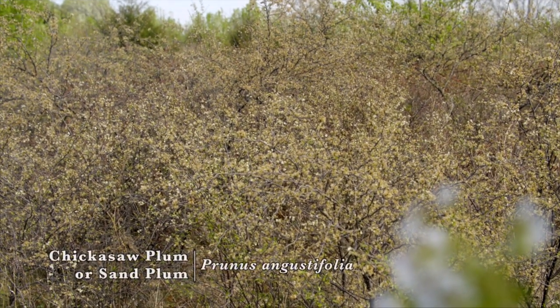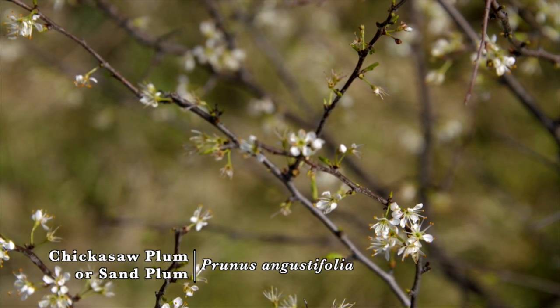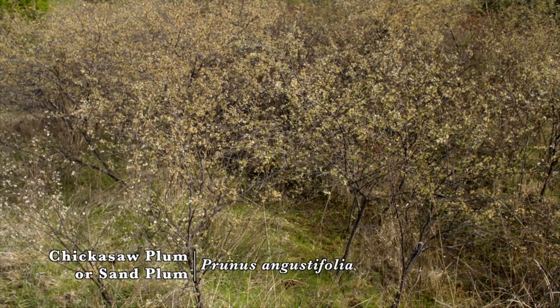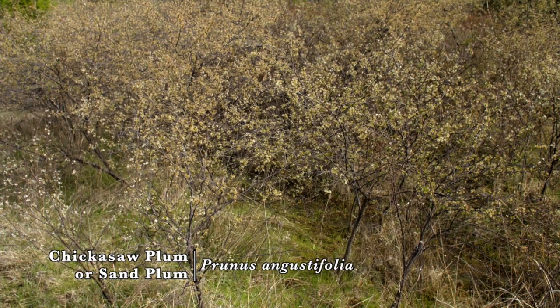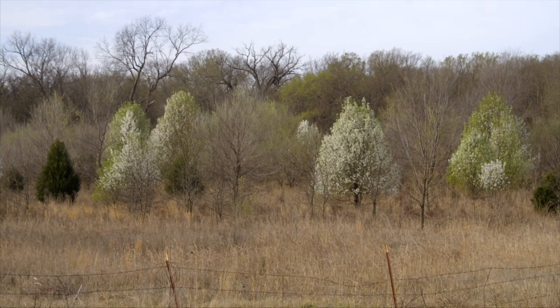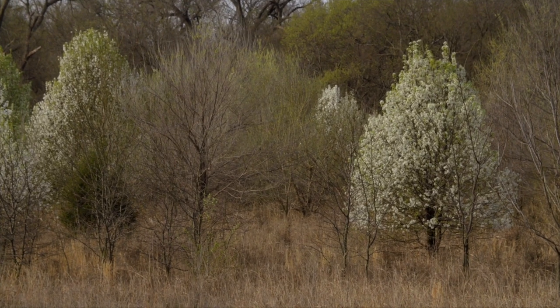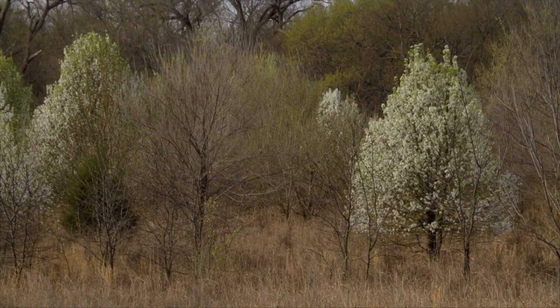Now, all the trees we're seeing in the wild that have white flowers are not necessarily Bradfords, correct? Yeah, there's a lot of plum blooming now as well. So you have to carefully look at the tree to make sure you know what you're dealing with, because there are native trees blooming white during early spring. But Bradford is a major problem, particularly east of I-35, and in places like Arkansas and Missouri, it's actually one of their most problematic invasive plants.